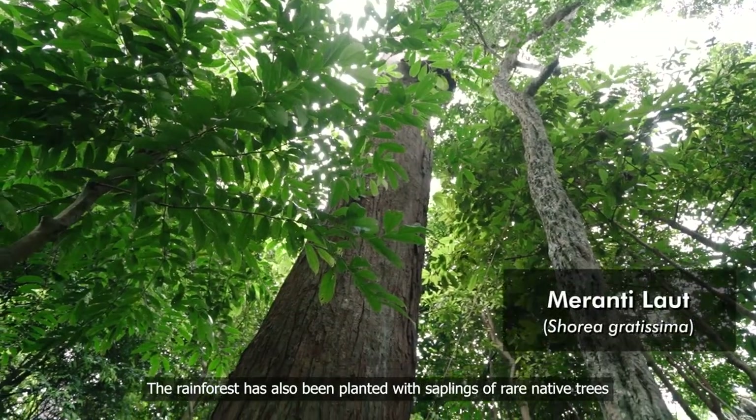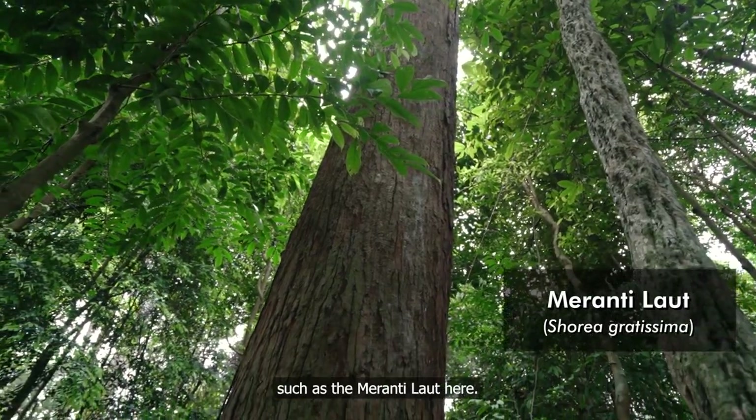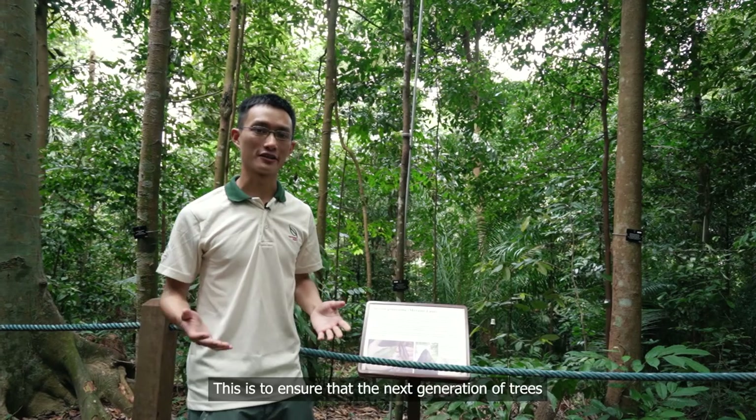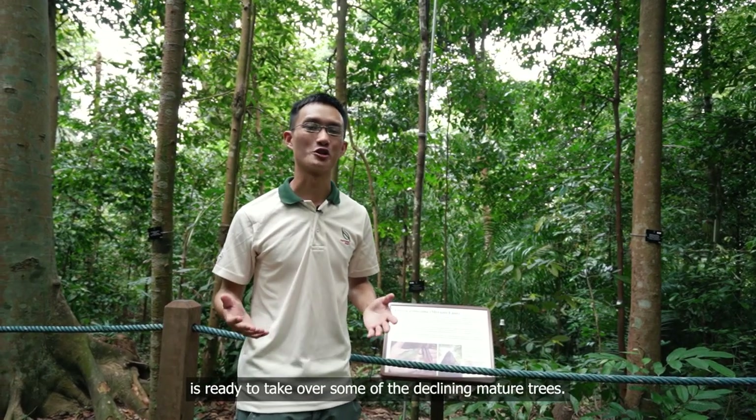The rainforest has also been planted with saplings of rare native trees such as the Meranti Laud here. This is to ensure that the next generation of trees is ready to take over some of the declining mature trees.